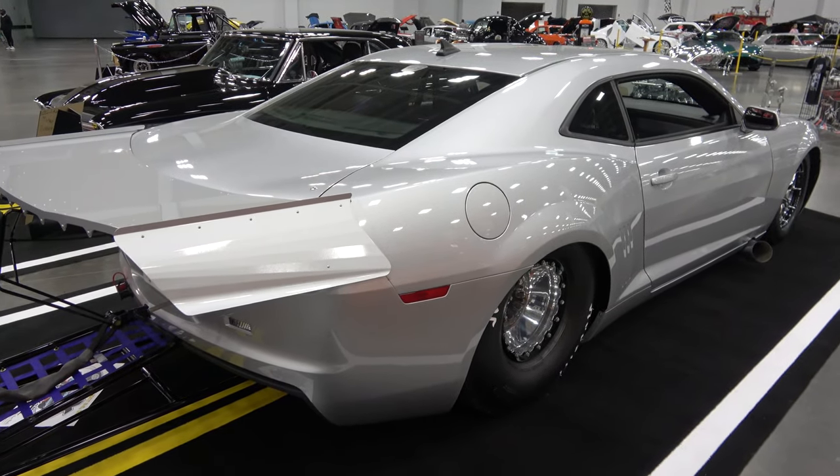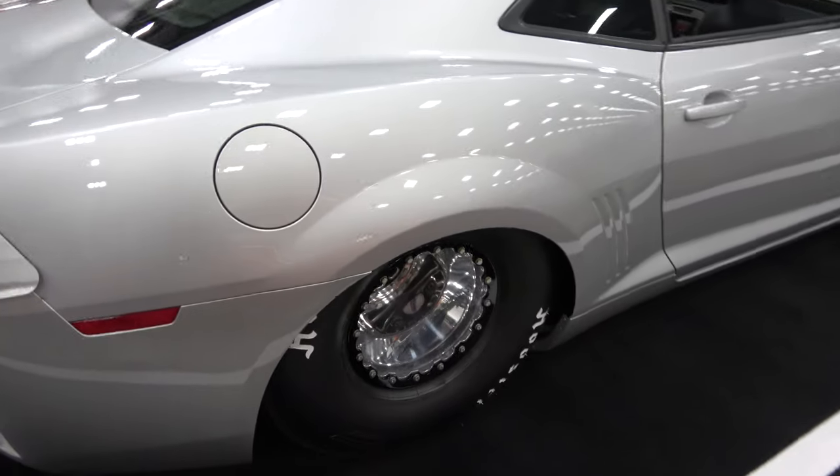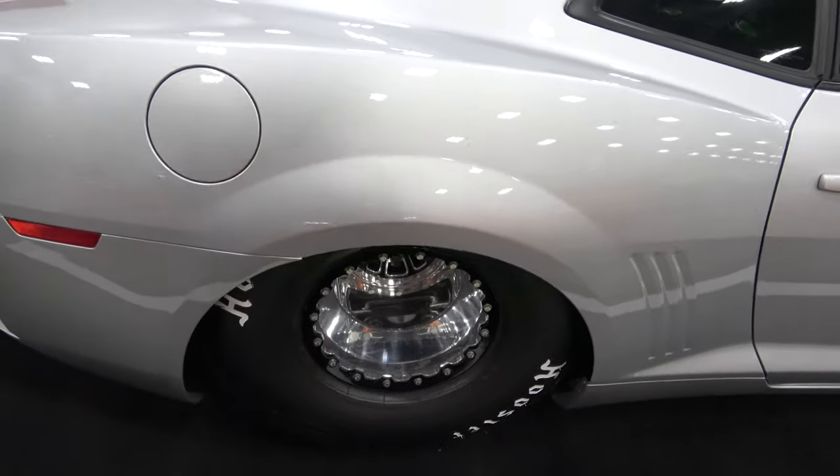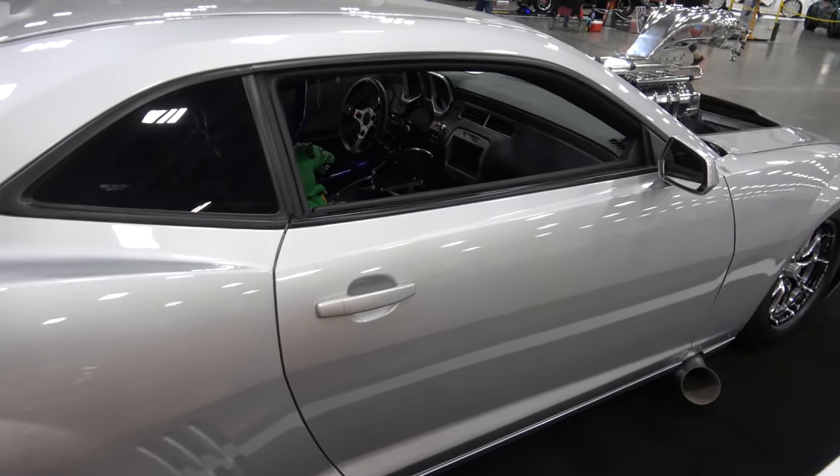Fun little car to drive, fun little car to ride in. Is that original paint? That is — that's original factory paint from General Motors. The car's got about 50,000 miles on it.